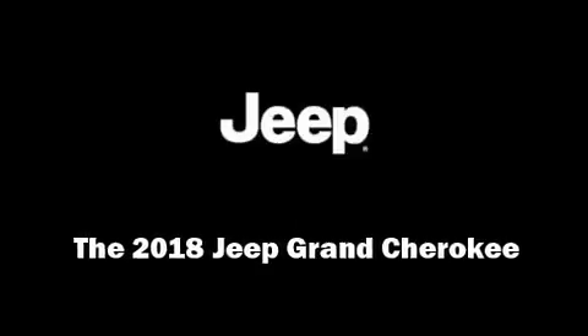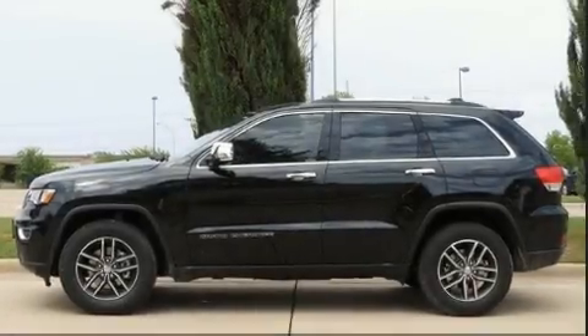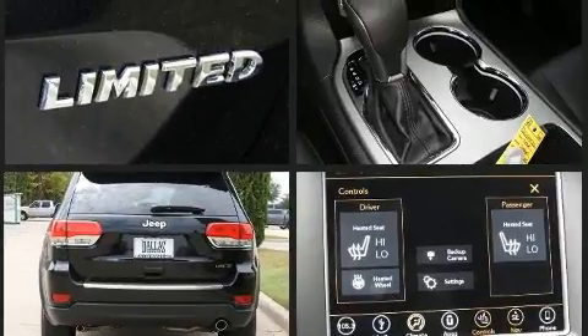Familiarize yourself with the 2018 Jeep Grand Cherokee. Smooth gear shifts are achieved thanks to the refined six-cylinder engine. And for added security, Dynamic Stability Control supplements the drivetrain.